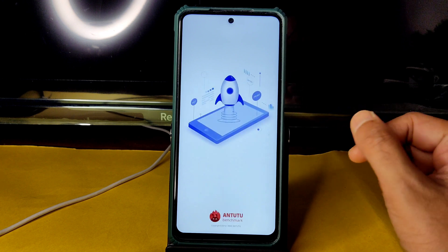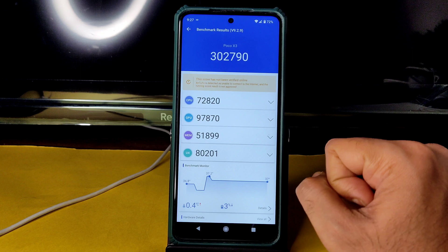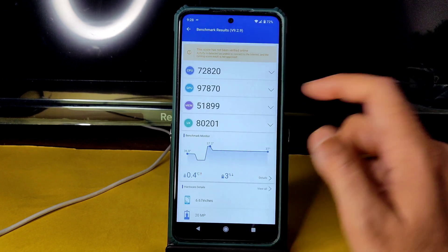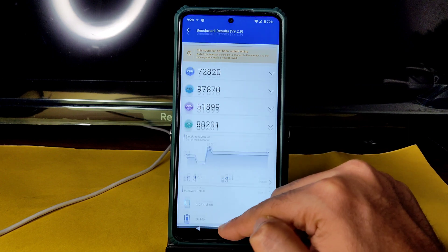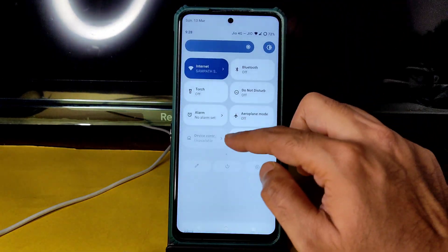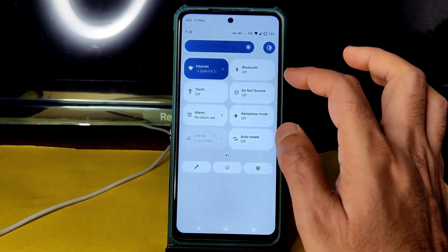Coming to the benchmark results for crDroid 8.2: the score is 3,02,790. Temperature is just 0.4 degrees Celsius and battery drainage is 3% during this testing. There's a weird SIM HD cable icon showing for some reason — there is an option to remove it. Torch light and everything is working.